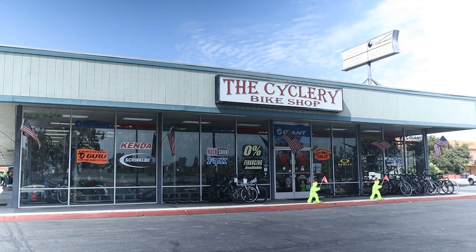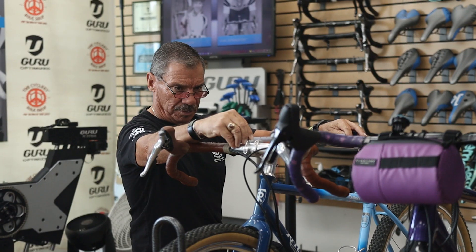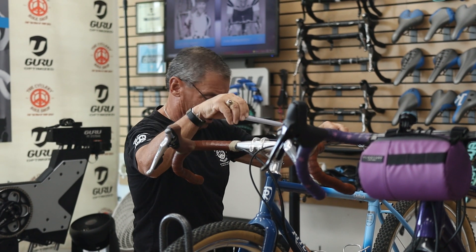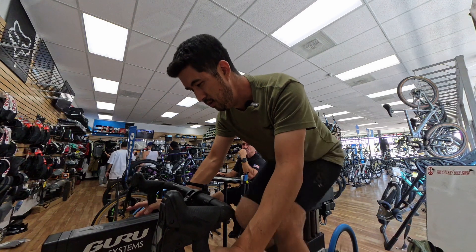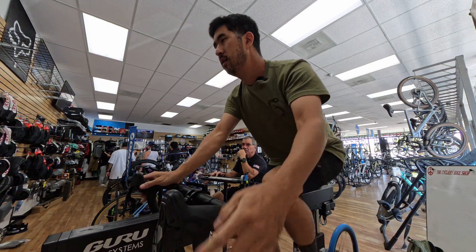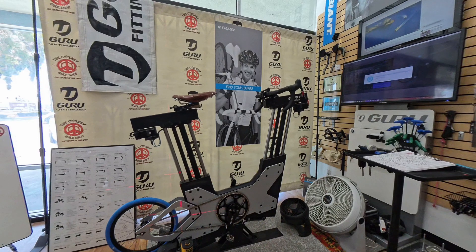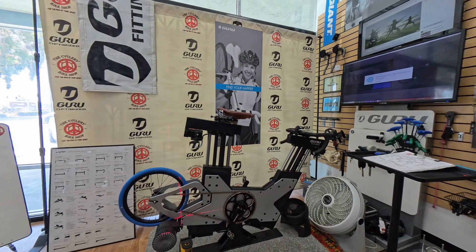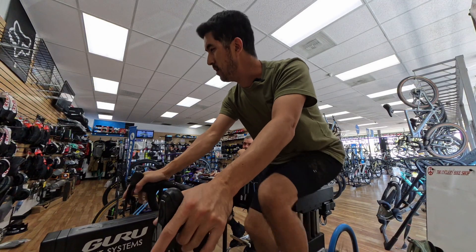Hey everybody, I'm here at the Cyclery Bike Shop in La Mirada, California. I'm joined by Steve Herrera, who, in addition to owning the shop, has literally done thousands of bike fits. In this video, we're going to be optimizing my bike fit so that hopefully I can ride further, put down more power, and ride in greater comfort. It's actually not your typical bike fit — Steve uses what's called a dynamic bike fit, which allows him to make micro-adjustments in real time while the rider is pedaling under a load.